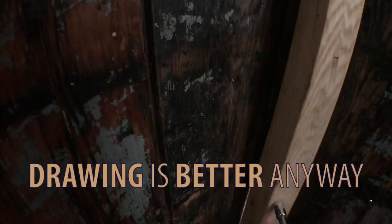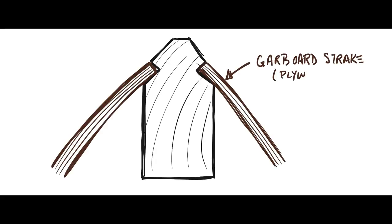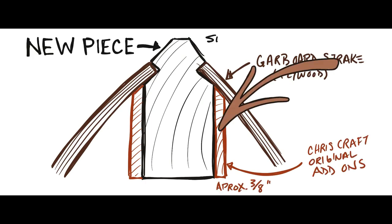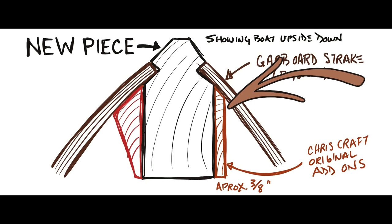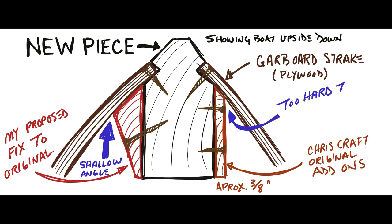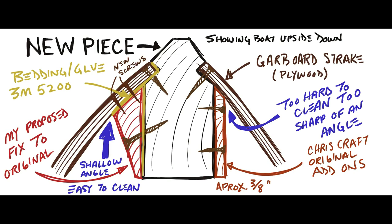I explained the next section on these videos, but the camera was set on time lapse. After cleaning and repairing the bow area, I found what I think is a bad design by Chris Craft. They added a thin strip on each side of the main section which creates a knife edge area that traps dirt and water, and it is impossible to clean. This new angle I'm creating will accomplish several things: I'll be able to clean this area easily, water shouldn't normally sit there, and I'll have a larger surface area to attach the garboard plank. I will create these pieces and add them on next week.